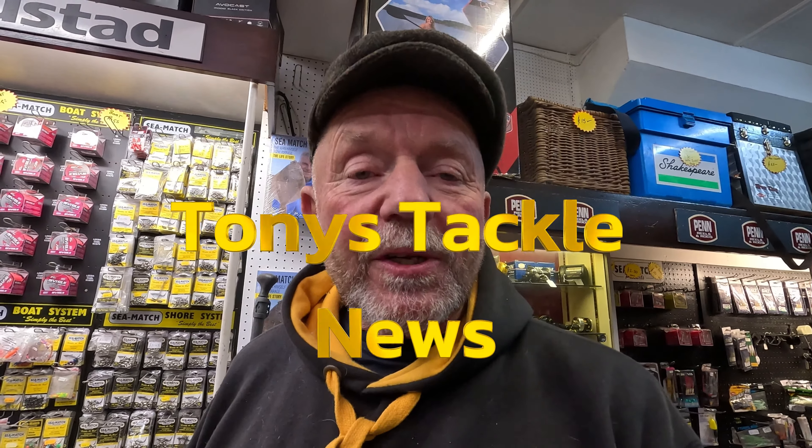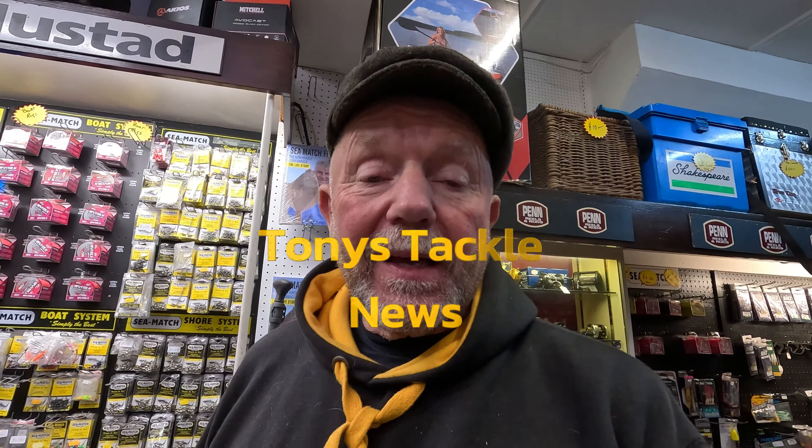Good evening and welcome to the Tony's Tackle Seamatch channel. Something slightly different tonight — I'm in the shop with Tony because he has an announcement. Over to you, Tone.